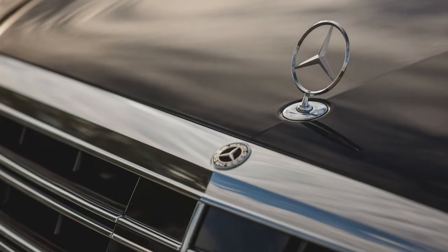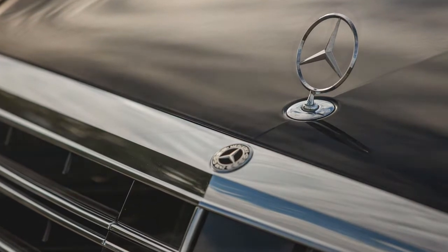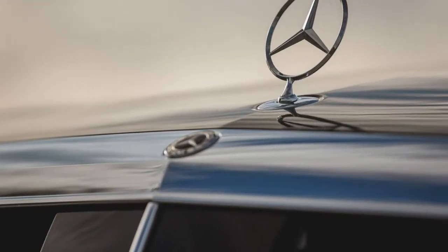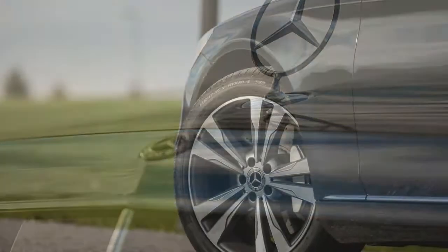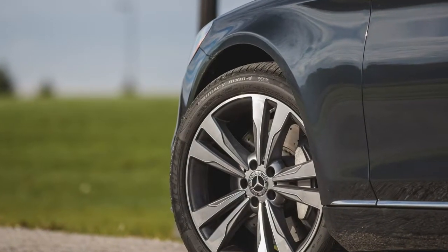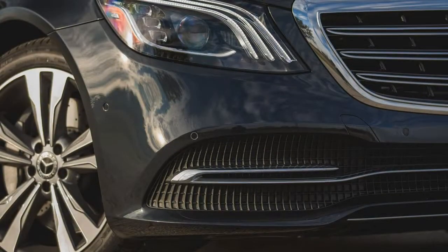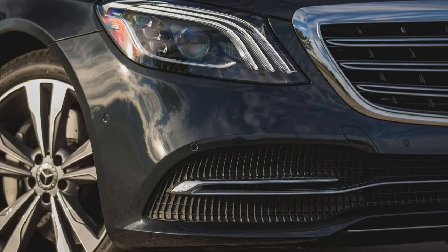It mates with a standard 9-speed automatic transmission and either rear- or all-wheel drive. We tested both the rear-drive and 4Matic versions for this review. The drivetrain propels the S450 to 60 mph in 5.3 seconds — 0.1 second behind the 147-pound-heavier all-wheel-drive 4Matic model, which is pictured here.